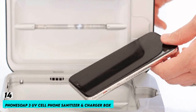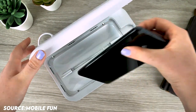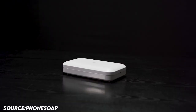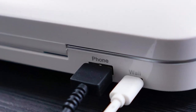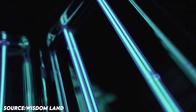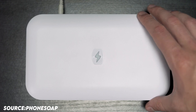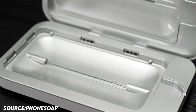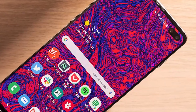Number 14: PhoneSoap 3 UV Cell Phone Sanitizer and Charger Box. Your phones and other high-touch equipment surfaces are cleaned and sanitized by PhoneSoap 3. The top-of-the-line product, supported by 10 years of UV technology, disinfects your entire phone and tiny objects using UV-C light while they're being charged via the dual USB and USB-C charging connections. Powerful germicidal UV-C light penetrates all sides of items placed within thanks to the novel patented design. The PhoneSoap 3 can disinfect more than just phones and fits all smartphones, including larger versions like the iPhone 8 Plus or the Galaxy S10 Plus.